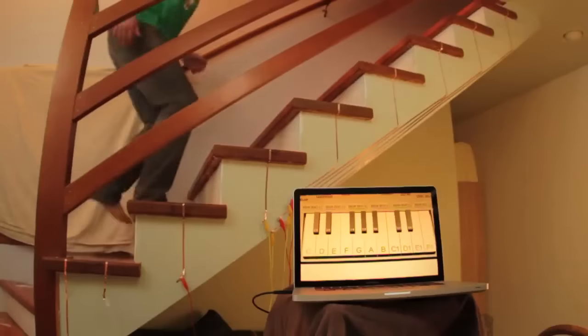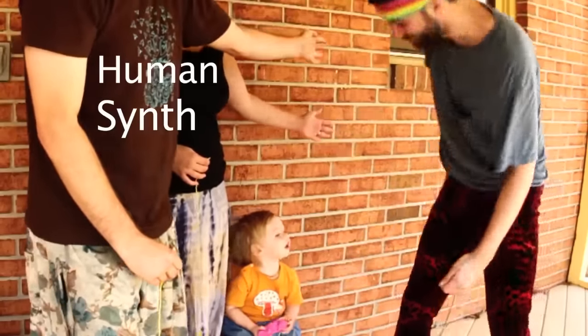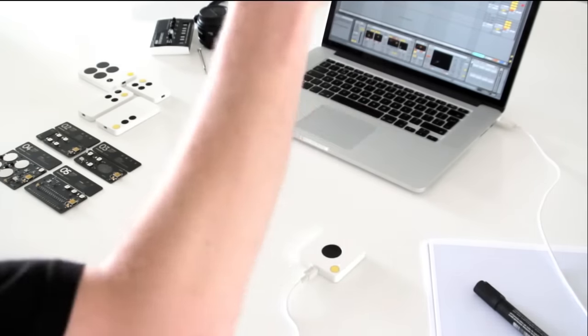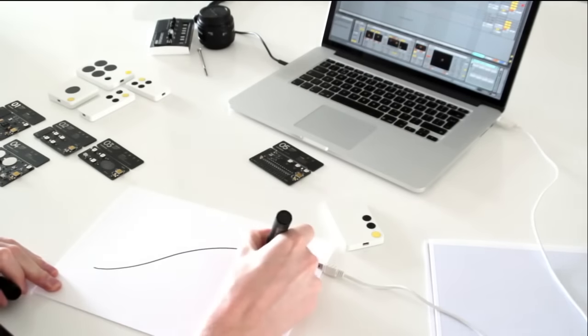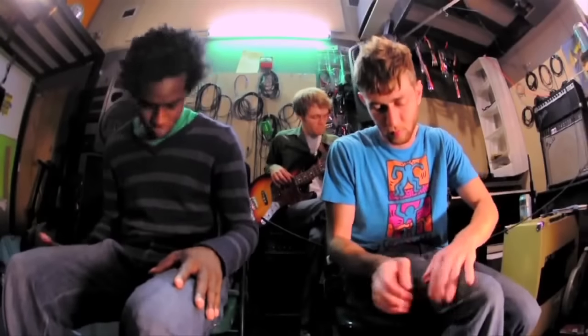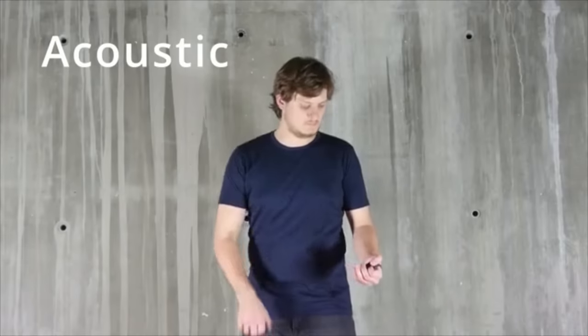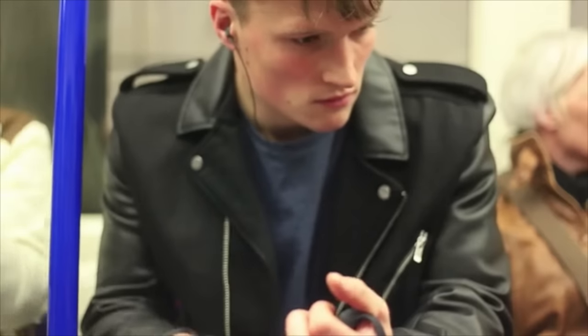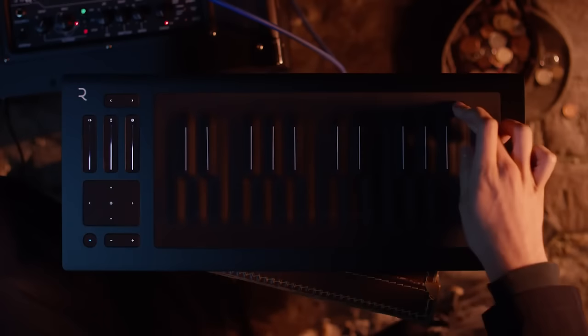V-Drums — free V-Drums software designed for kids. Number 59: Makey Makey Go — an invention kit that goes with you everywhere. It comes ready to use out of the box with no setup and no installations, just plug and play. Number 58: Ow Ow — a new breed of musical instruments. Number 57: Drum Pants — an intuitive way to play music. Number 56: Curve Guitar — a stringless digital guitar that allows anyone to learn and play songs using touch, motion and gestures.